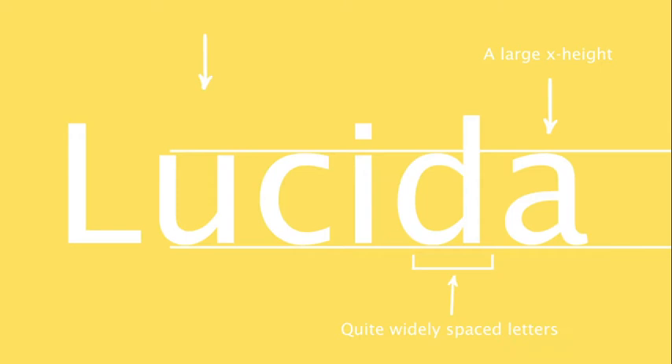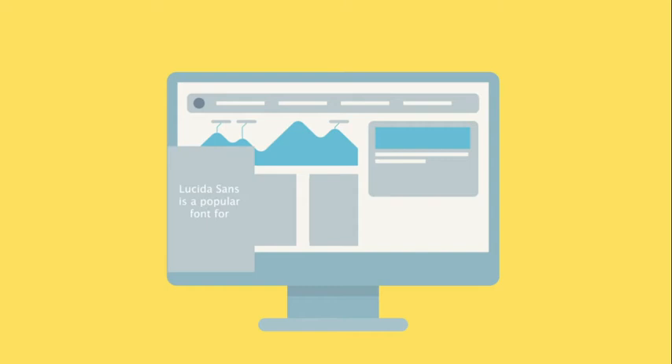The font has various characteristics that make it easy to read: a large X height, quite widely spaced letters, and open apertures are all features of the Lucida font.